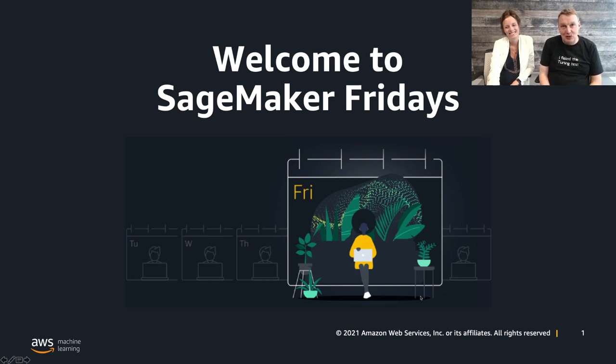Hi everybody, and welcome to this new episode of Sage Makeup Fridays, Season 4. My name is Julien, and I'm a Principal Developer Advocate focusing on AI and Machine Learning. Thanks to my co-presenter. Hi everyone, my name is Ségolène, and I'm a Senior Data Scientist working with the AWS Machine Learning Solutions Lab. My role is to help customers get their ML project on the right track in order to create business value as fast as possible.